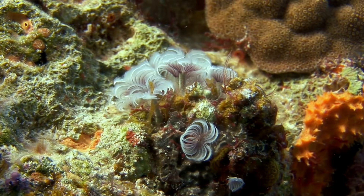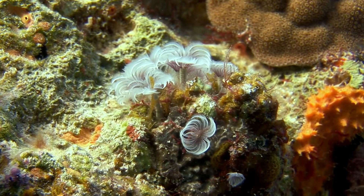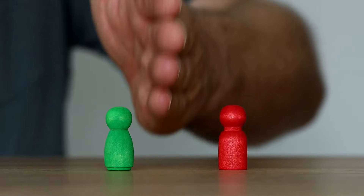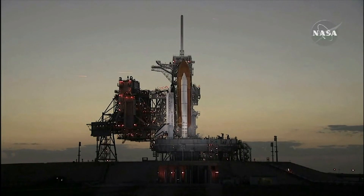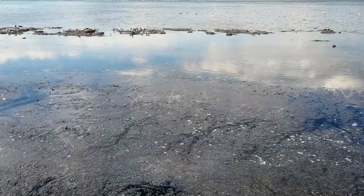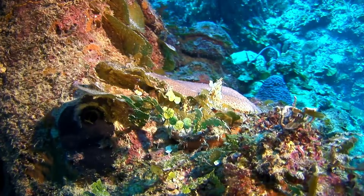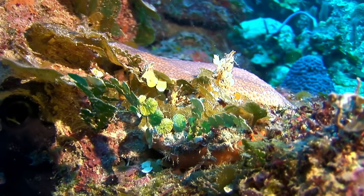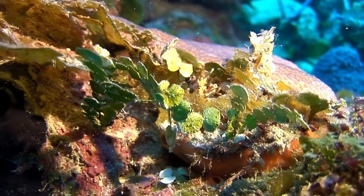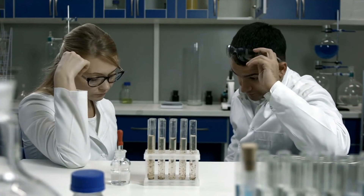The cleanup of the Osborne Reef became more than just an environmental effort — it turned into a story of redemption, resilience, and hope for the future. Despite mixed reactions, Captain Mike Roberts stayed committed to righting his past mistake. His persistence paid off during a routine mapping expedition, when he noticed an unusual sonar formation. Upon investigation, divers discovered a thriving coral colony growing among the discarded tires. This surprising ecosystem provided scientists with valuable insights into how corals adapt to challenging environments, leading to breakthroughs in coral restoration techniques that accelerated the reef's recovery.